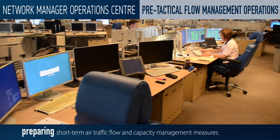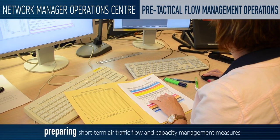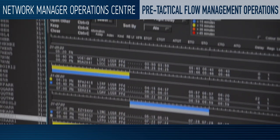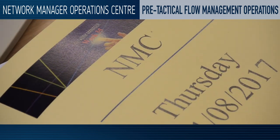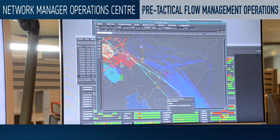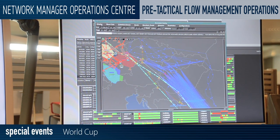Our pre-tactical team prepares short-term air traffic flow and capacity management measures six days in advance. They publish the timetable the day before the operations take place, and also simulate events which disrupt the network to see what effect they might have.